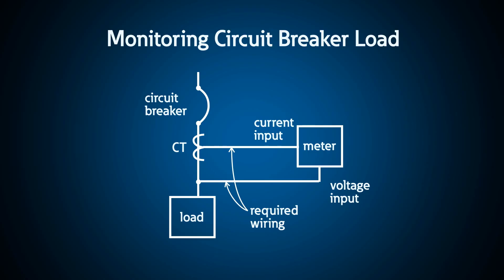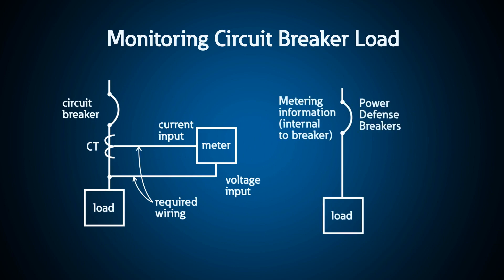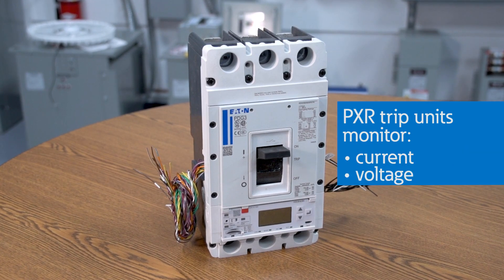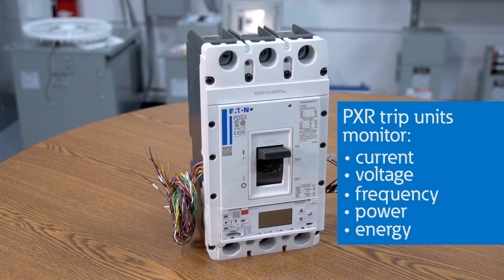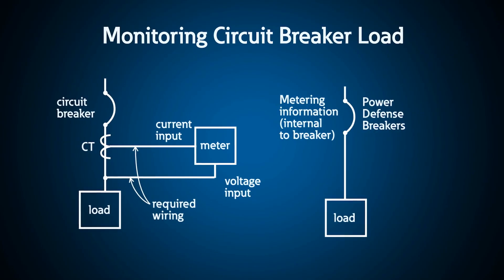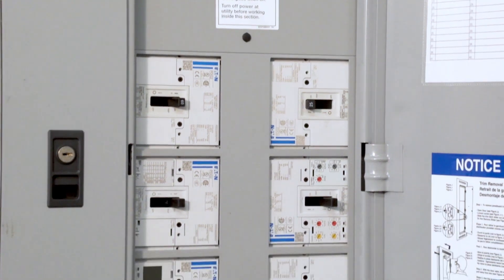For a long time, the industry standard required three separate pieces to monitor a circuit breaker load: the meter itself, external CTs, and the wiring that connects these two. Installing all of this into an assembly can be costly and have a large footprint. However, Power Defense breakers can provide metering integral to the breaker. PXR trip units are smart enough to monitor current, voltage, frequency, power and energy, and more depending on the model. By measuring this information inside the breaker, there's no longer a need for the meter, CTs, or external wiring, which helps save money and space.